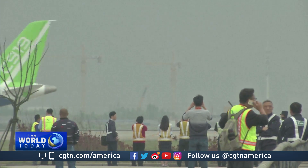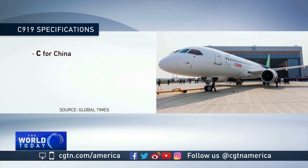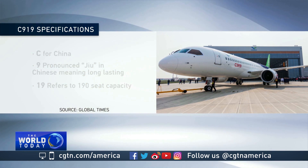The C919's name is meant to convey its status to the world. C is for China. The number 9 is pronounced 'Jiu' in Chinese, meaning long-lasting, and 19 stands for the 190-seat capacity in its largest configuration.